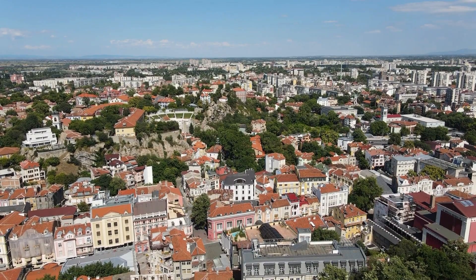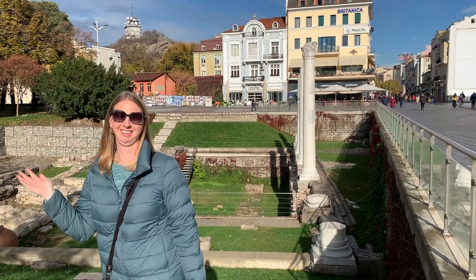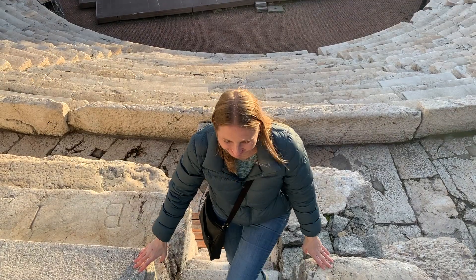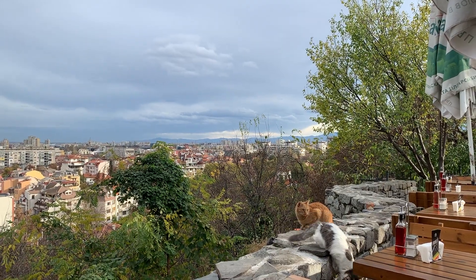Hi, we're Jen and Stevo, American digital nomads since 2018. We've spent a month living in the amazing Plovdiv, Bulgaria. This video is part two of our adventures in this historic city. You can watch part one first, but this video will still make sense even if you didn't. On with the show.